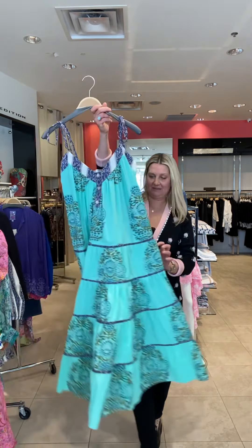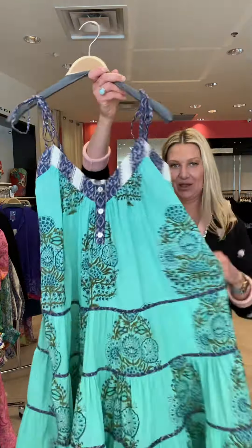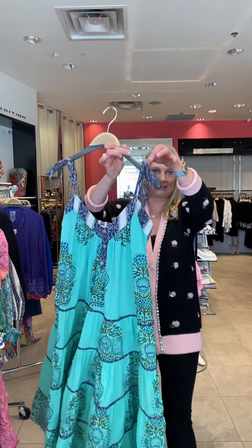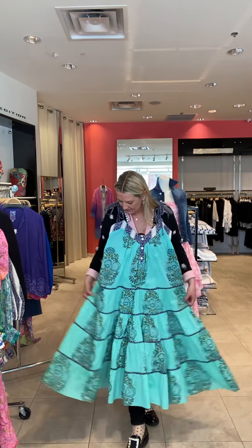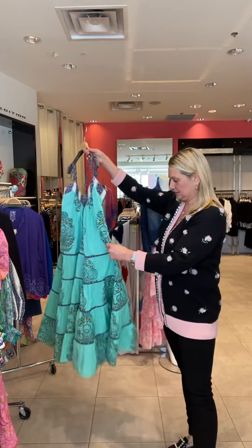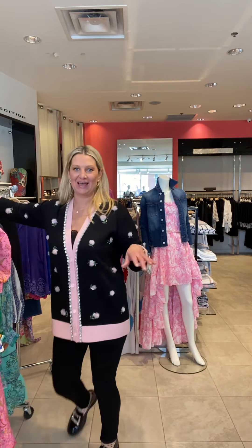And then this fabulous dress — I'm going to be taking this on my trip. Love this dress. It has a tie strap so you can decide how high you want to have it. It is very flowy and easy, it hangs over the body, and I just love the color. You could wear this over your bathing suit — super easy to wear. And it has pockets as well.